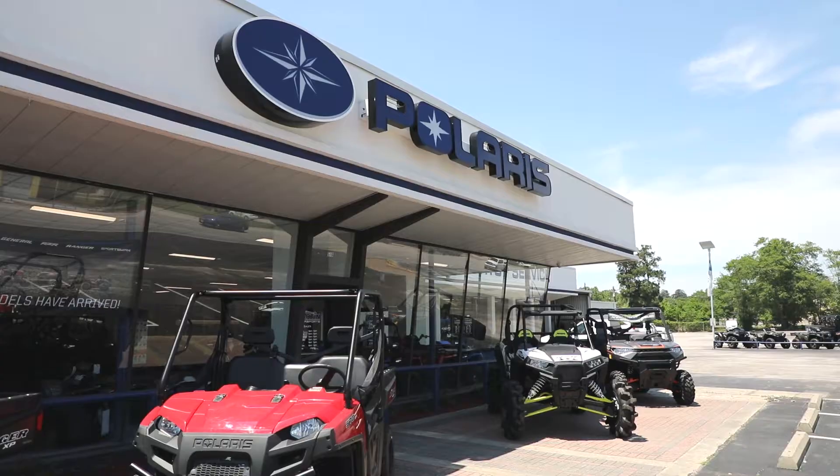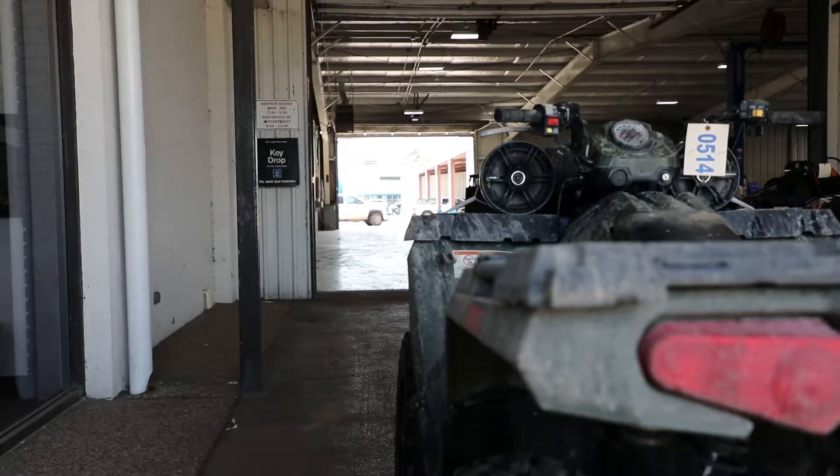Welcome to Martin Power Sports, your full-service Power Sports dealership. Our trailer drop-off service is pretty convenient for our customers — you can just pull it right into the shop and drop it off, then pull right out the other side.